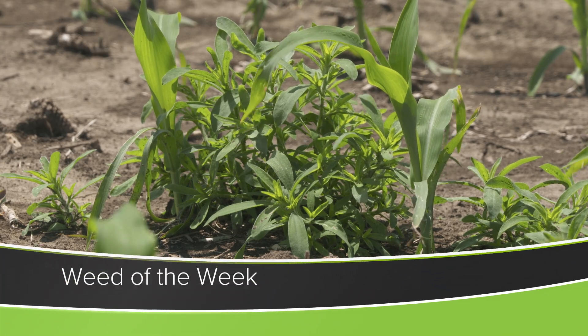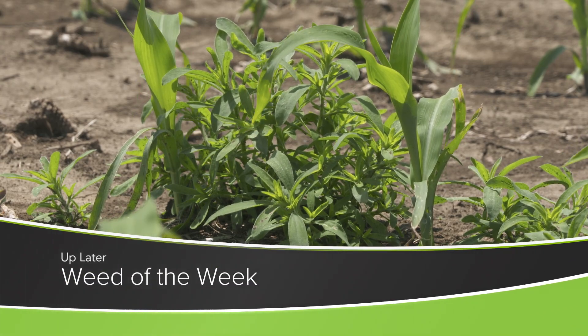There are certainly lots of good things happening out in our fields, but one thing we don't want to see in those fields is our Weed of the Week. Can you identify this week's weed?